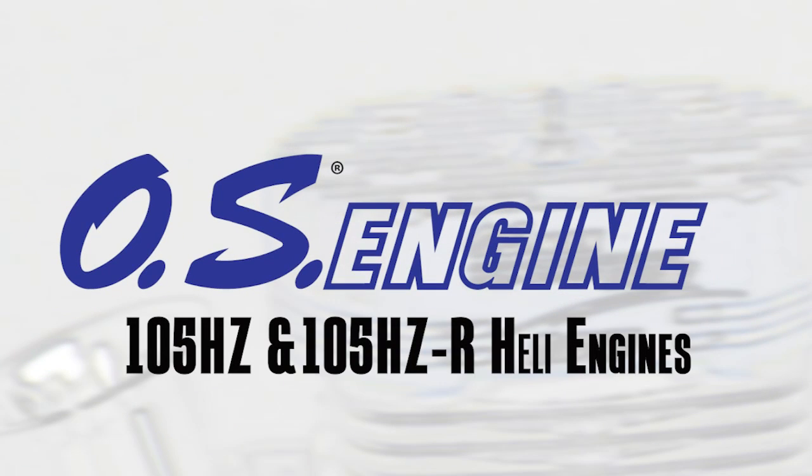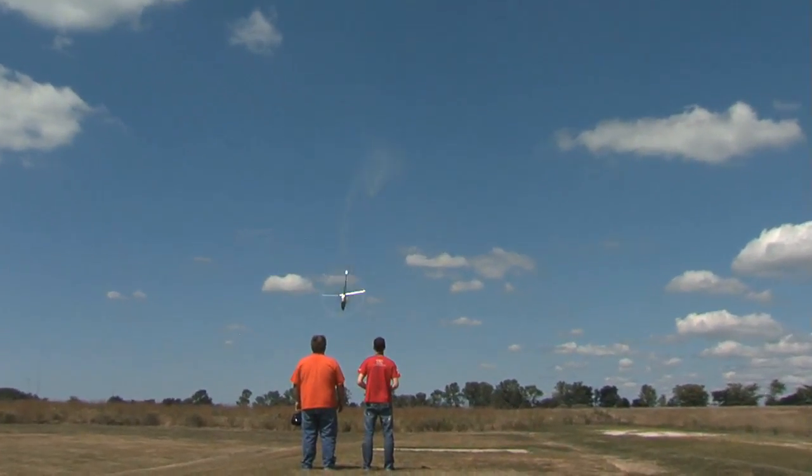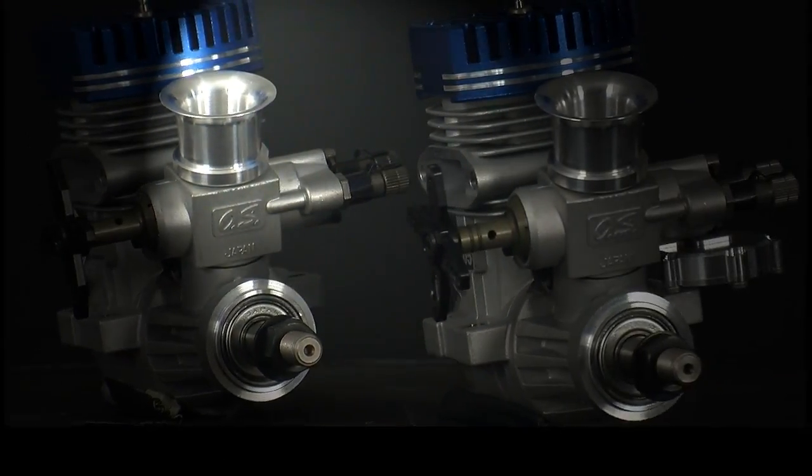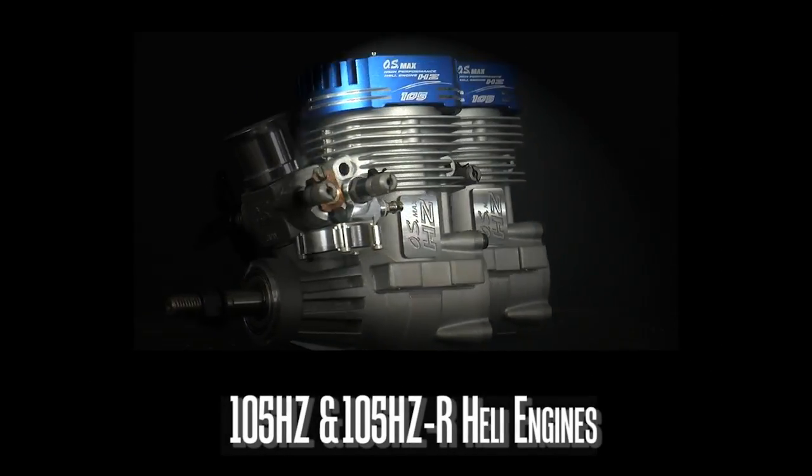It's all about power. Whether you're out to nail razor-sharp maneuvers or smack down style 3D, your engine can make all the difference. Introducing the 105 HZ and the 105 HZR, the newest heli engines from OS.